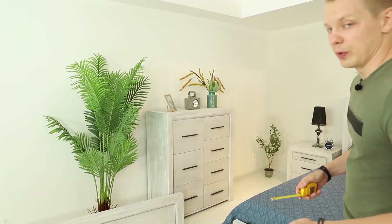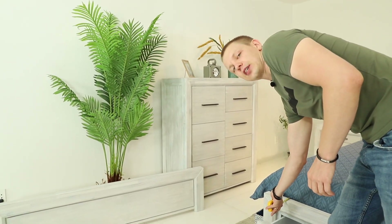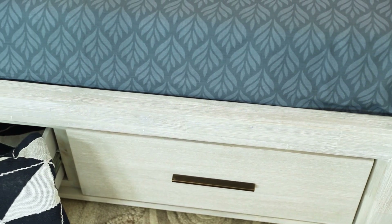For the chunky look, we actually needed to make it chunky. The footboard is 55mm thick here, so it's quite big.